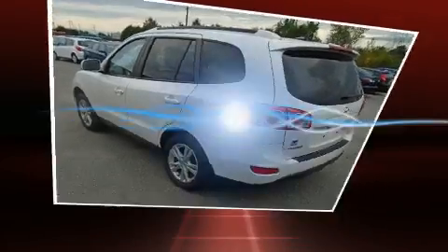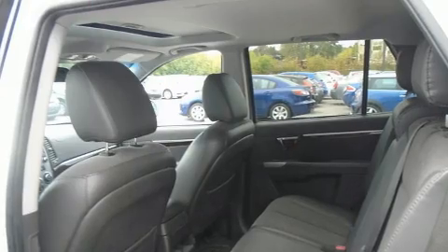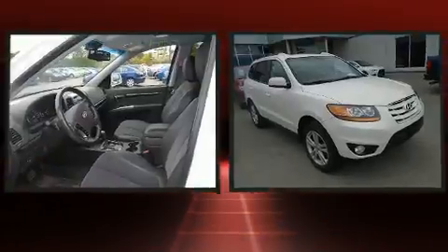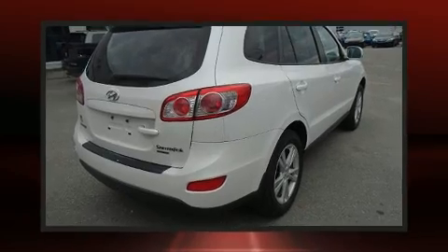a tachometer, a trip computer, heated door mirrors, remote keyless entry, and a split folding rear seat. Premium sound with six speakers provides you and your passengers a sensational audio experience. Hyundai also prioritized safety and security by including head curtain